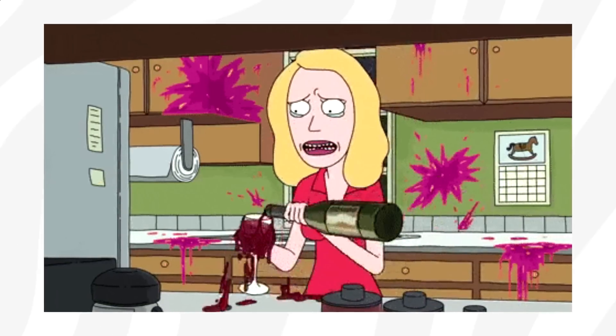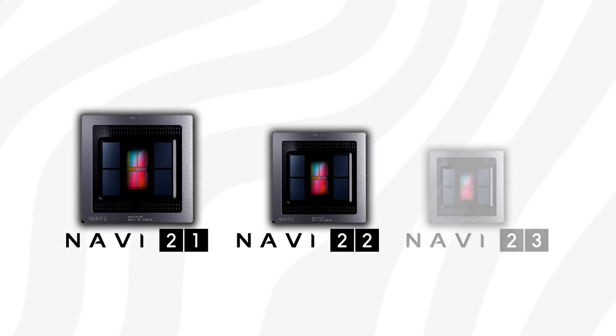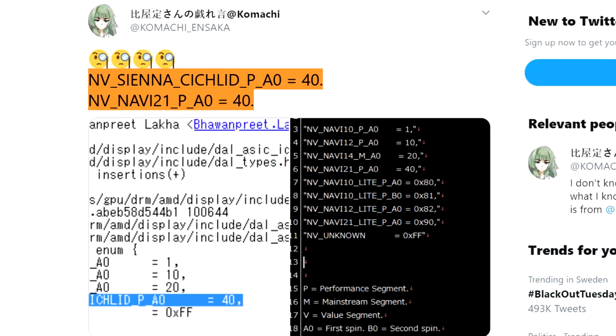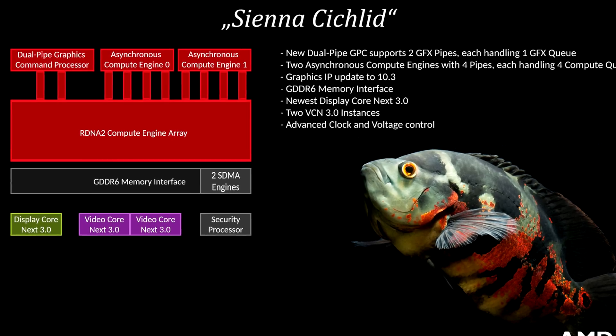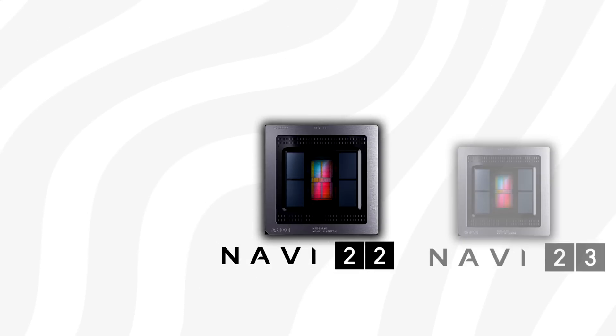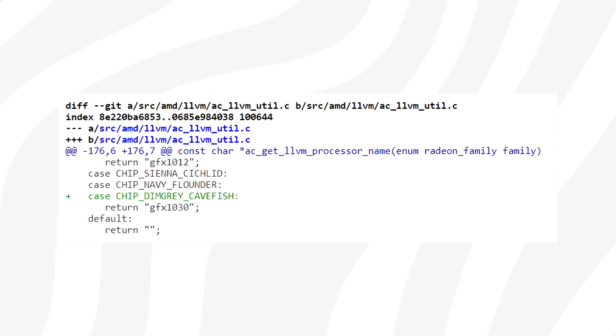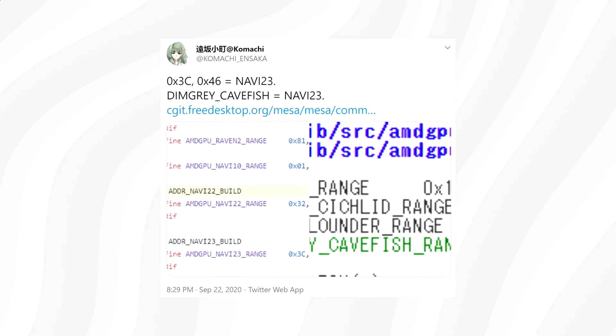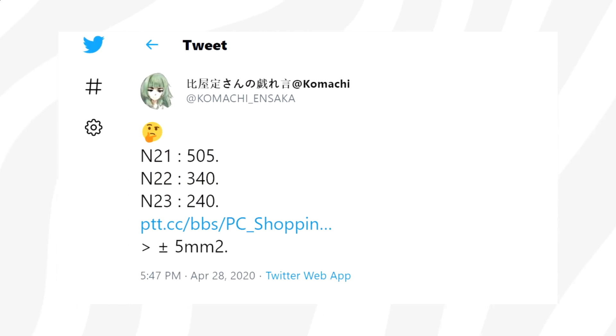Before we get to performance, let's talk about recent GPU discoveries. The RDNA2 family consists of three GPUs in total: Navi 21, 22, and 23. Until now, there's been plenty of leaks about Navi 21, also known as Sienna Cichlid or Big Navi, but very little info about the smaller ones — Navi 22 and Navi 23 — until now. Both have recently been spotted.